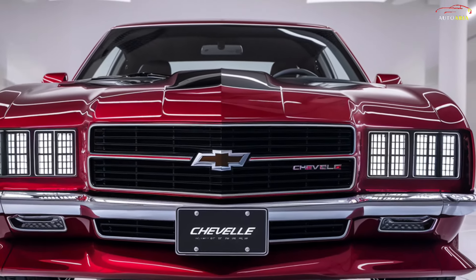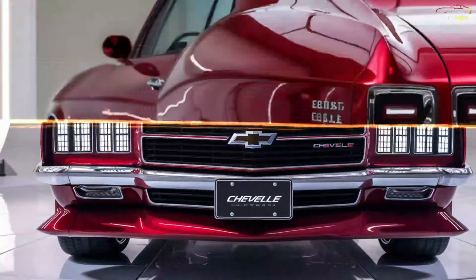The official unveiling of the 2025 Chevrolet Chevelle is expected at the end of 2024, with the car hitting the market in the first quarter of 2025. The model's reintroduction has generated significant interest, particularly in the U.S. market, and has raised high expectations among car enthusiasts.